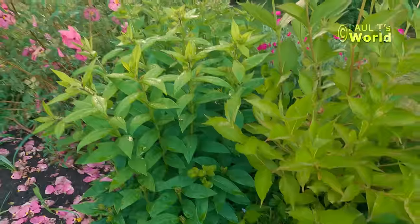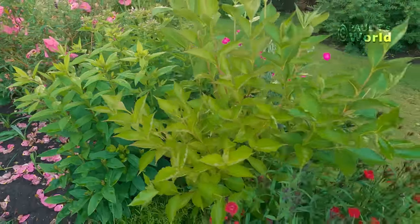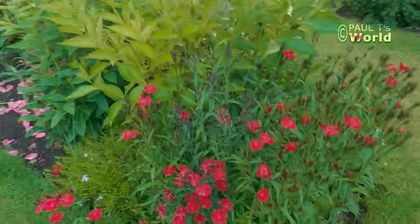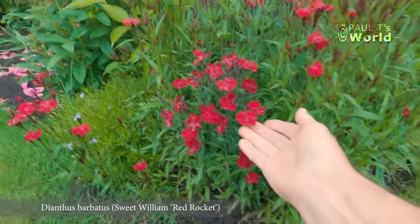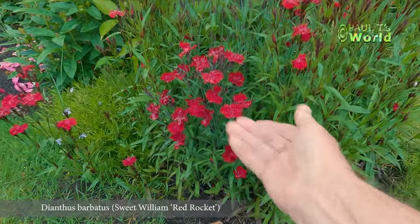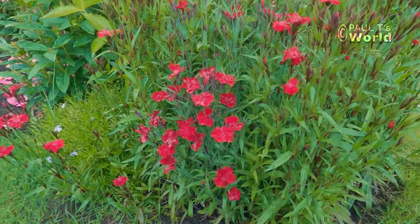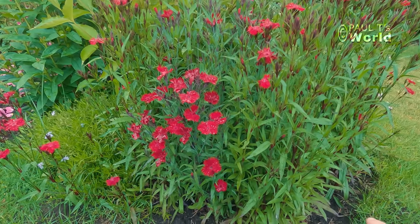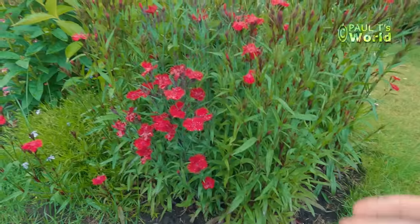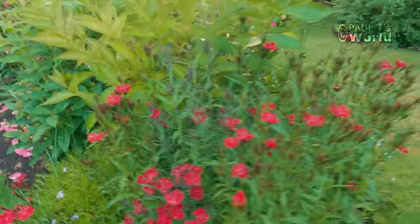And this Sweet William that I mentioned - this was a plug plant. Such a dark, gorgeous, deep red - Sweet William Red Rocket. That was a plug plant last year. I planted it in April or May, it shot up and flowered, and look at this - it's really thickened up. I love it. But now this is interesting - this is the creeping phlox. Look how leggy it is.